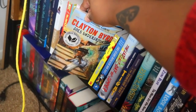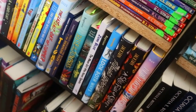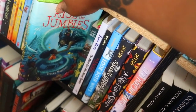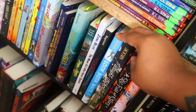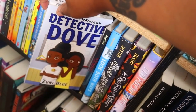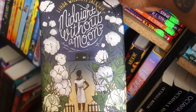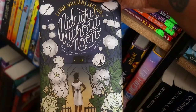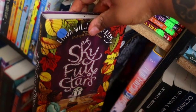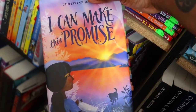We have another Rita Williams Garcia book, Clayton Bird Goes Underground. As we get along here you see my Jumbies collection, some Jason Reynolds, I.U. Magic is here as well, and a children's mystery book. These two books I haven't read — Linda Williams Jackson's Midnight Without a Moon and A Sky Full of Stars, which have absolutely beautiful covers. And then one I did read last year that I loved was I Can Make This Promise.